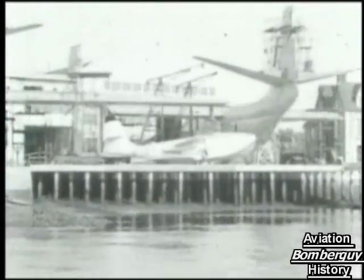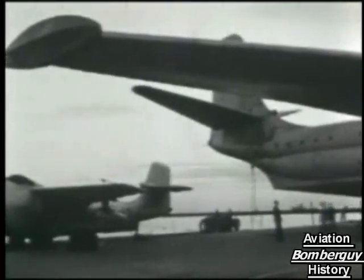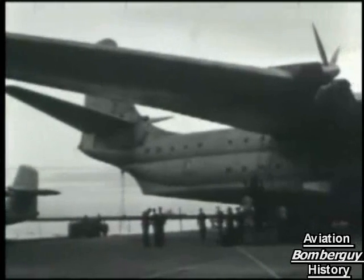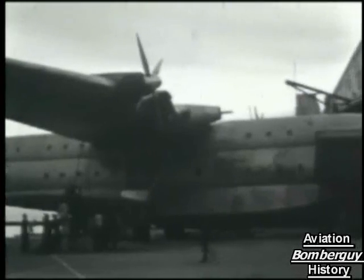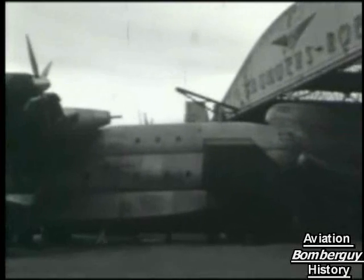Across the Atlantic Ocean, the Saunders-Roe Company of Great Britain had successfully married jet power with water-based aircraft. In 1944, work had begun on the SRA-1. Saunders-Roe would also produce the mammoth Princess flying boat, but while the Princess would be considered a dinosaur in the age of modern commercial aircraft, the jet-powered SRA-1 was the most technically advanced flying boat yet built.